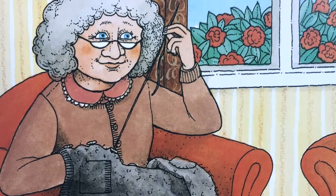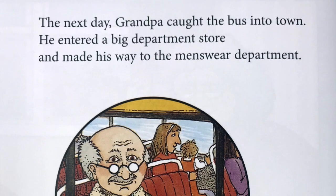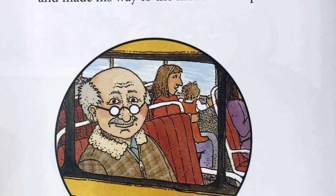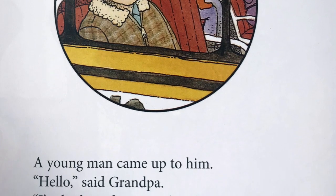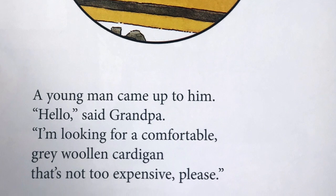"There," she said, rubbing her hands together. "That's the last we'll see of that old thing." The next day, Grandpa caught the bus into town. He entered a big department store and made his way to the menswear department.